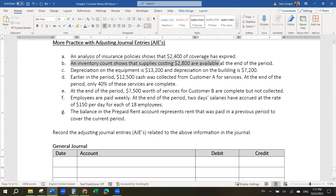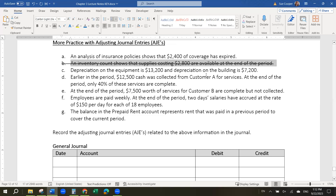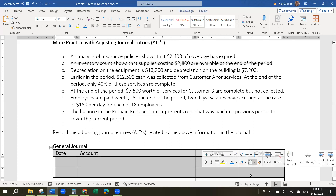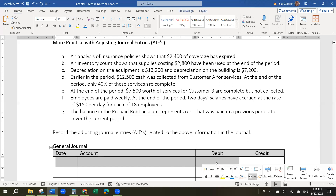Scenario B: an inventory count shows that supplies costing $2,800 are available at the end of the period. This is not going to work because it didn't tell you how much there was at the beginning of the period. So go ahead and cross that one out. If it had showed you how much was at the beginning of the period, we could figure out how much had been used. Let me change this to: supplies costing $2,800 have been used. So the adjusting journal entry has to be for the amount that was used, not the amount left on hand. If you only know the amount left on hand, you also have to know how much you started with so you can subtract to find out how much you used — because the journal entry needs to be for how much you used. So we used $2,800 of supplies.